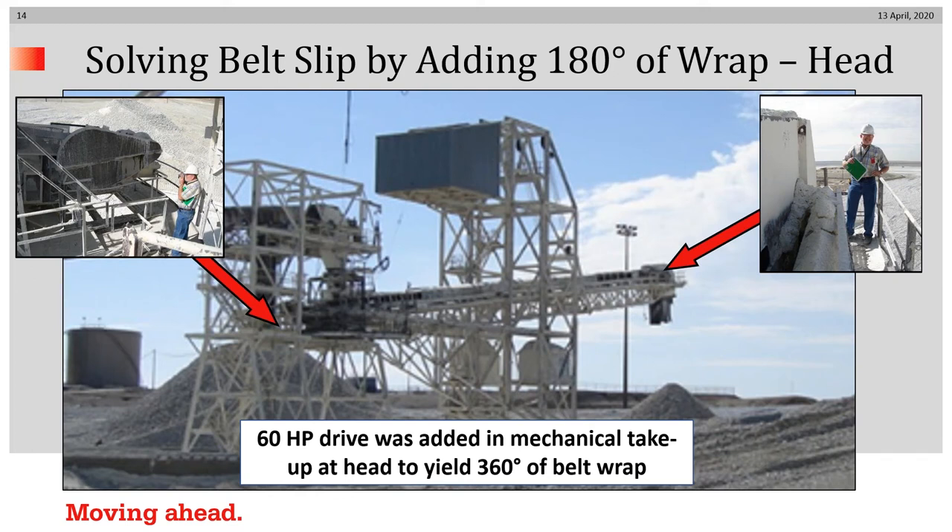Here's an example of how to solve belt slippage when the existing system has 180 degrees of belt wrap. This 30-year-old radial stacker had a 100 horsepower drive in the tail and slipped in the rain because the mineral acts like a detergent — when it gets wet, it makes everything quite slippery. The solution was to install another 180 degrees of belt wrap in the head position, in this case a 60 horsepower, 24-inch diameter motorized pulley. Providing 360 degrees of belt wrap enabled this radial stacker to stop slipping.